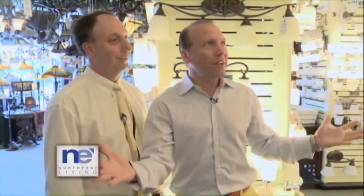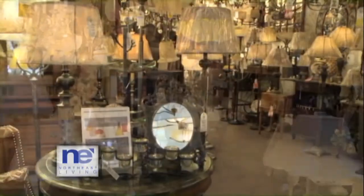I'm here at Connecticut Lighting Centers and Dave, who is the owner — great to have you on the show. What an unbelievable, huge place you have here. Just a few items, just a couple items. Tell me a little bit about this business.